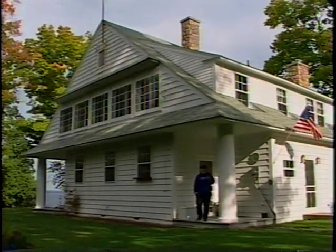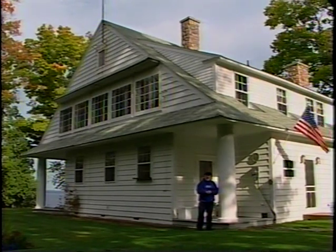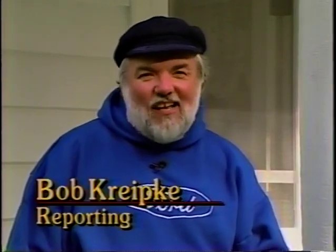The Ford Bungalow Home is now being operated as a bed and breakfast facility, and it's also utilized for small business gatherings. This is Bob Krepke for FCN's Did You Know?